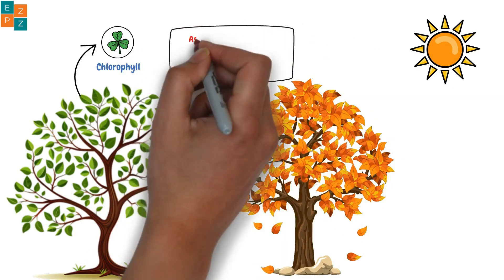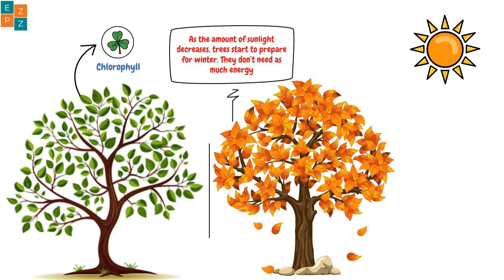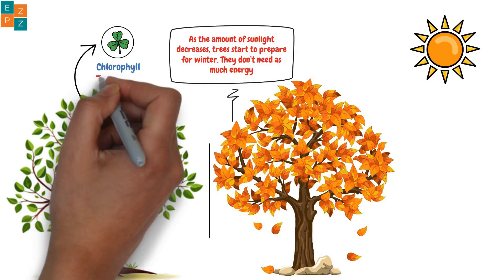As the amount of sunlight decreases, trees start to prepare for winter. They don't need as much energy, so they stop making chlorophyll.